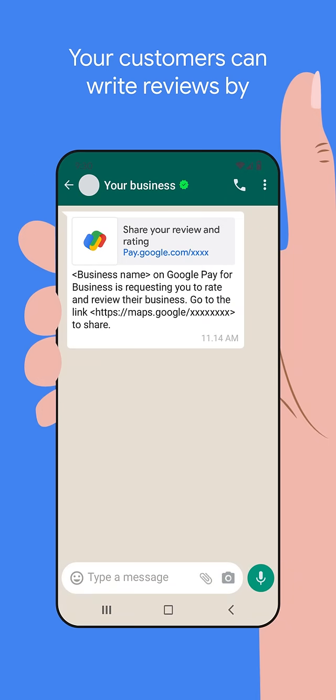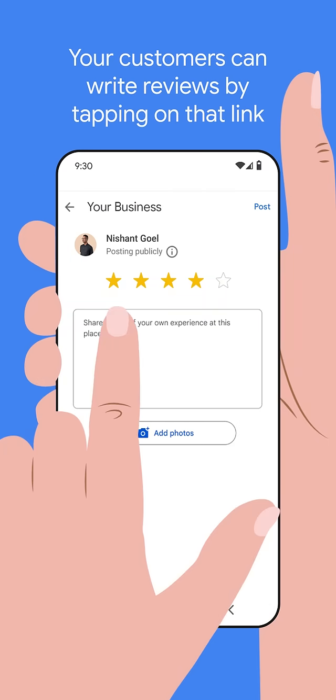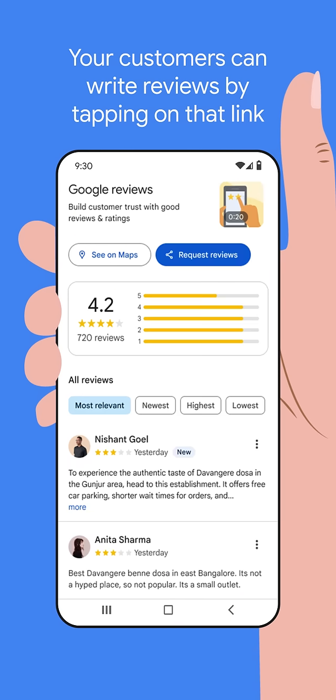Your customers can write reviews by tapping on that link, entering the review and posting. Note that it can sometimes take time to show up after the customers post the review.